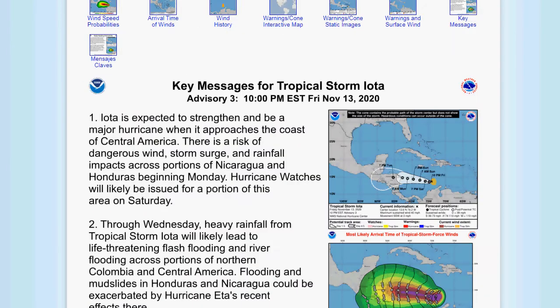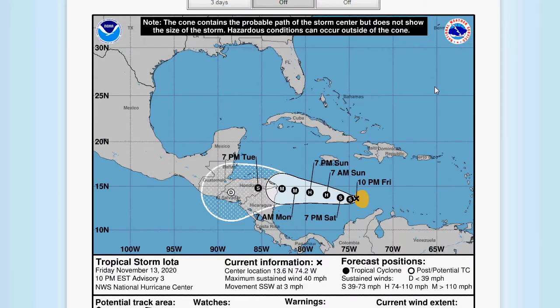Let's take a look at the latest on Iota. Look at that — they have it becoming a major hurricane. This thing is going to explosively strengthen. This area — Honduras, Nicaragua — has been hit so many times. It's almost to the point of being, dare I say it, uninhabitable over there. This is just crazy.